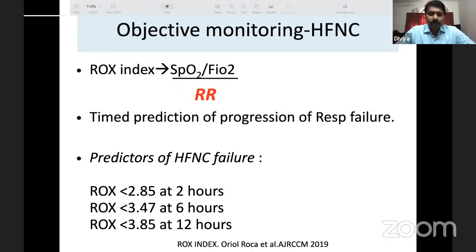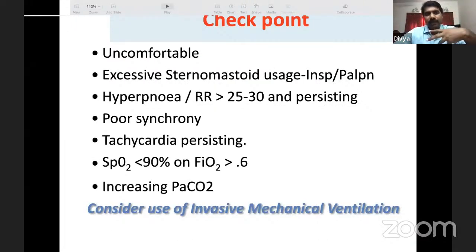A limitation of the ROX score is that it only accounts for respiratory rate, not work of breathing. During the COVID era, when staff were sometimes reluctant to closely assess patients in the ICU, work of breathing was often missed. If the patient on HFNC shows a deteriorating ROX score, rising respiratory rate, failure to maintain saturation, or increasing sympathetic response, it indicates HFNC failure, and the patient must escalate to the next level of therapy.